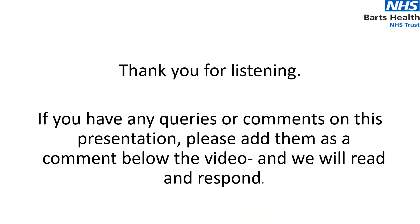Thank you very much for listening. If you have any queries or comments on this presentation, please add them as a comment below the video and we will read and respond.